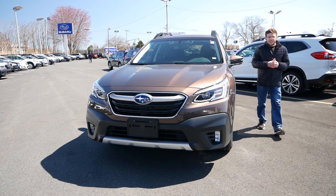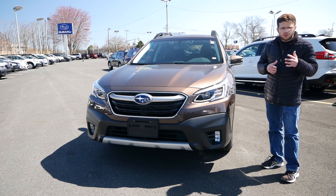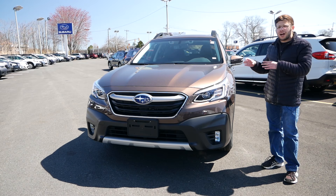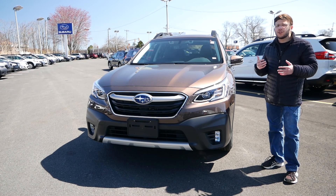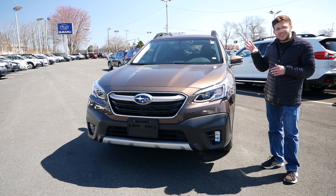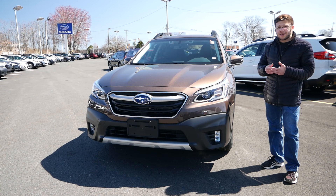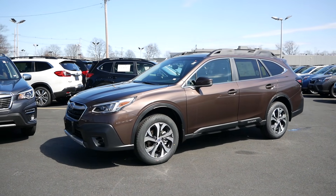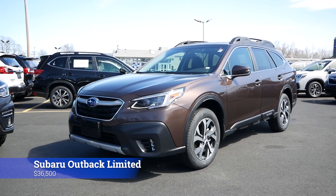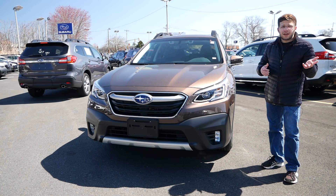The Outback I chose for this video is the Limited. I know what you're thinking already — why are you doing a Touring versus a Limited? Wouldn't it make more sense to do a Touring versus a Touring? To go with the Touring model for the Outback you're looking at paying around $37,000–$38,000, so now you're looking at a $2,000–$3,000 difference. However the Outback I have today has the optional package with the moonroof and the navigation system with the 11.6-inch touchscreen for a grand total of $36,500 — only a $900 difference, making it perfect if you're shopping around $35,000–$36,000.